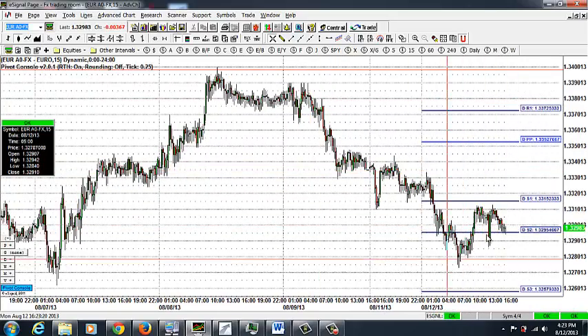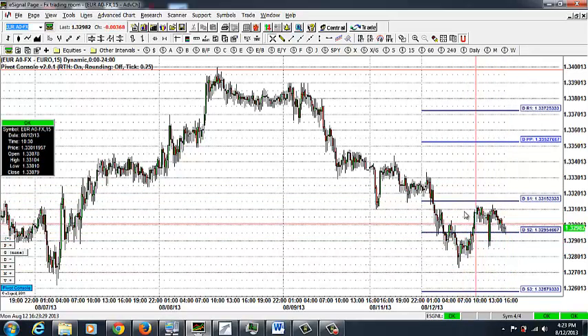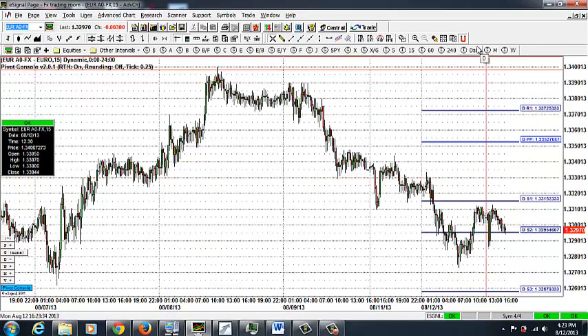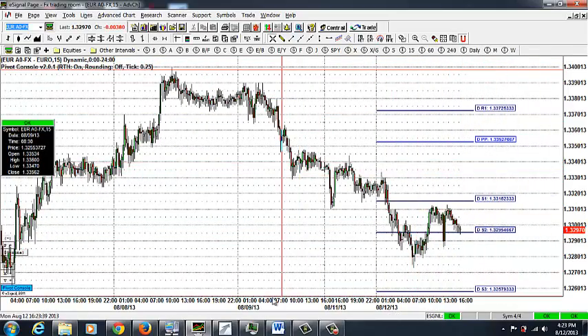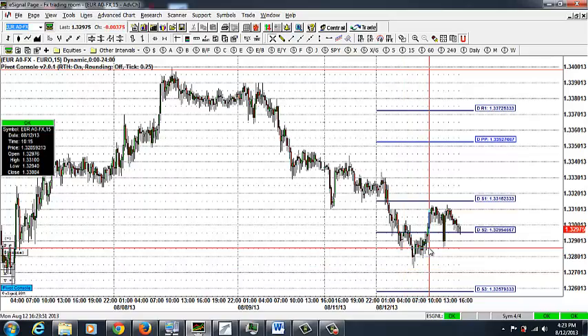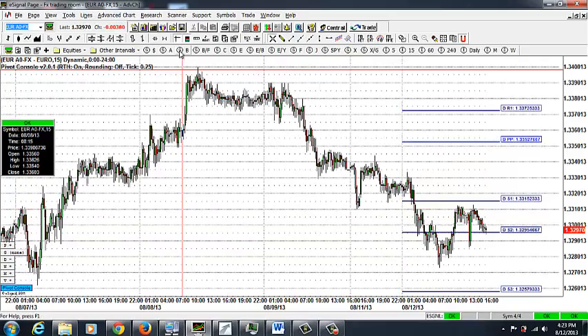As a day trade, we entered around the daily S2 pivot point and the trade is currently flat because the market really did not go anywhere to the upside today. What could happen is that the market may rebound to the north from the 1.3290 level — we'll just have to wait and see.